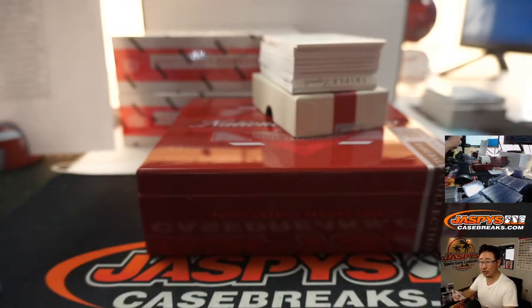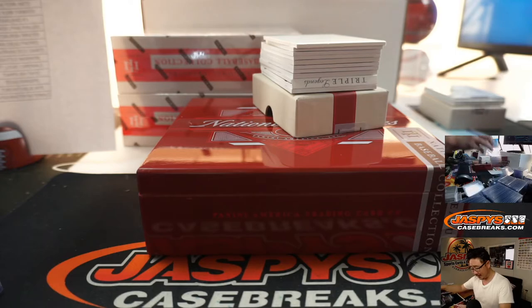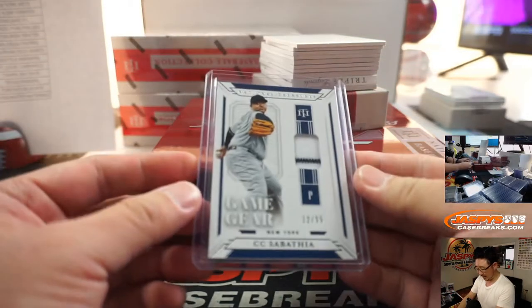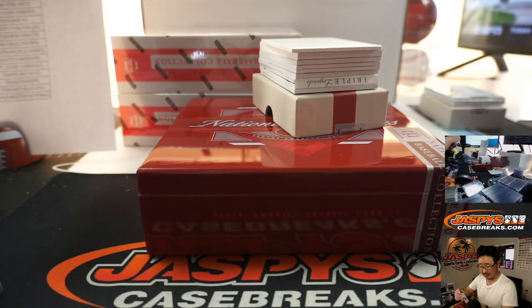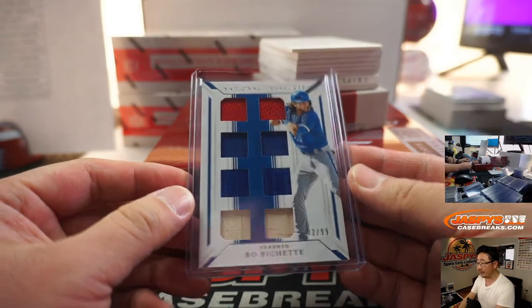CC Sabathia, 12 out of 99 — the new guy Mojo, yeah it's a thing. CC Sabathia goes to John. Bo Bichette, 3 out of 99 — for the Blue Jays, John with that one as well.